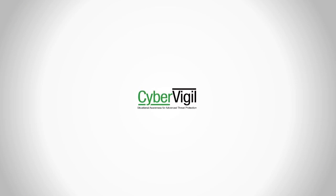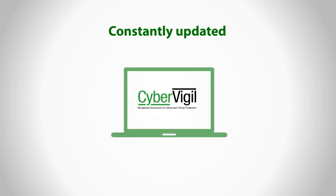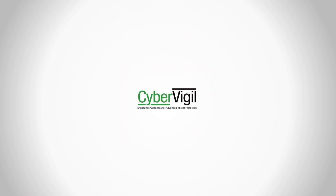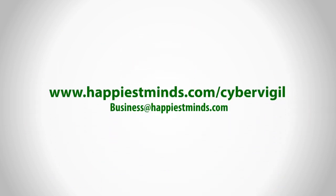With CyberVigil, you will never have to worry about your cybersecurity becoming outdated, since CyberVigil is constantly updated as new threats arise. CyberVigil — a powerful, customizable, affordable, and dependable solution for your cybersecurity and cyber analytics needs. To know more, get in touch with us today.